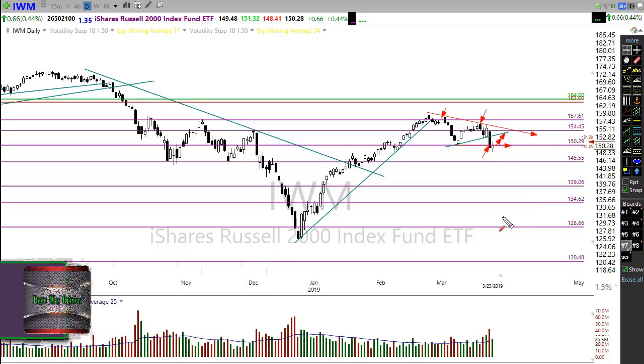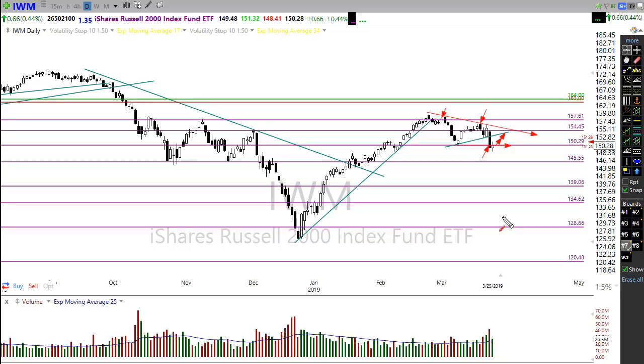Our job is to trade the market as it is, not what we want it to be. And as we can see, we still have significant technical damage here in IWM that we have to deal with.